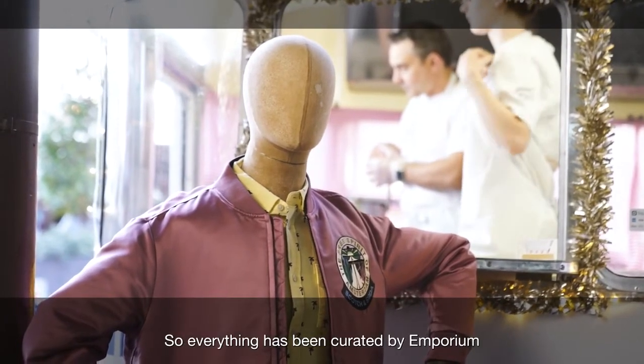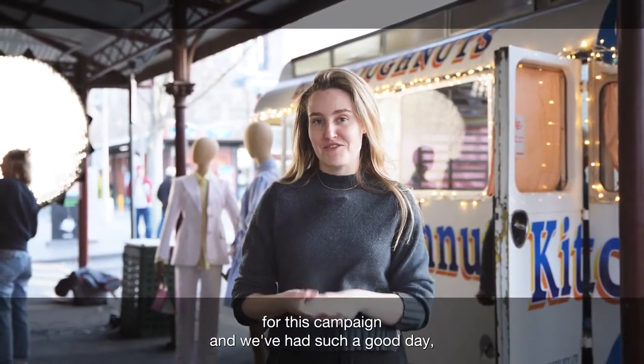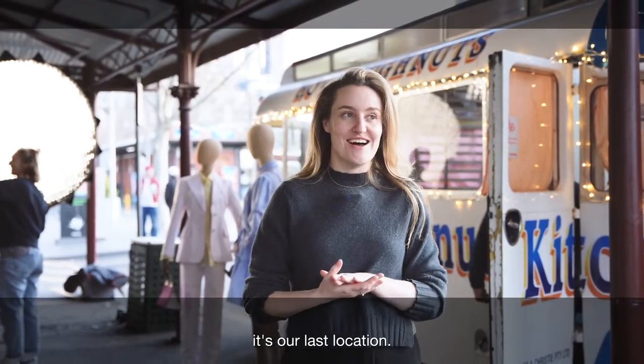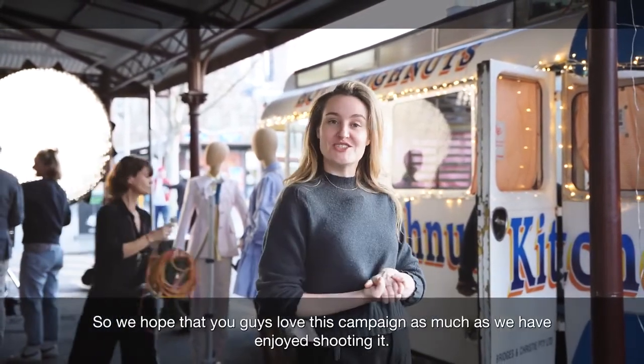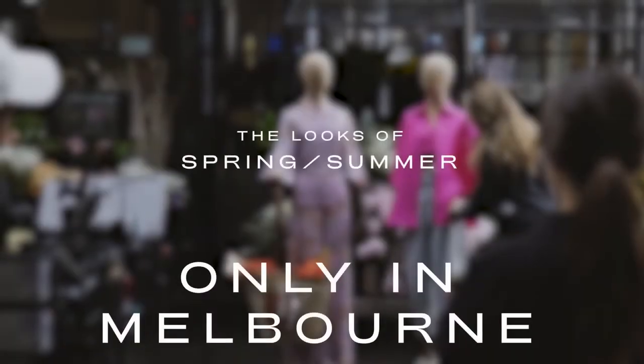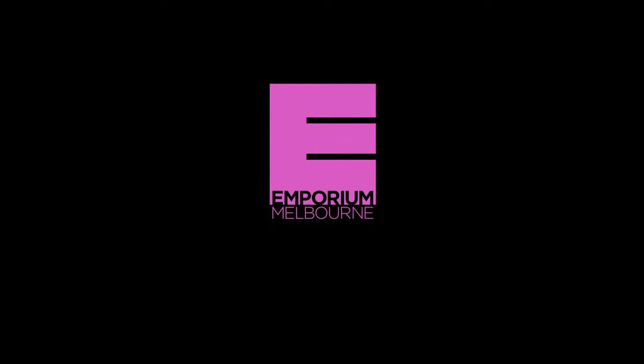So everything has been curated by Emporium for this campaign and we've had such a good day. It's our last location so we hope that you guys love this campaign as much as we have enjoyed shooting it. Thank you.